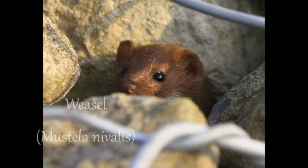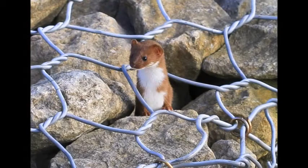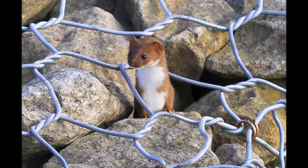Weasels are the smallest native carnivore found in the UK. For hundreds of years weasels were thought to possess magical powers. In the Middle Ages it was believed that weasels could bring their dead young back to life, and it was also thought they could hypnotise their prey by dancing in front of it. They are also known as the pocket-sized tiger.